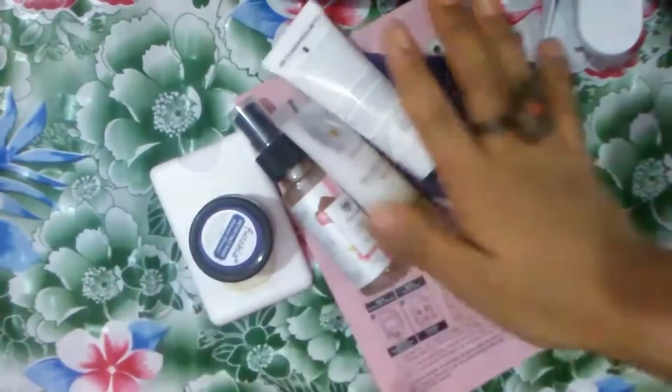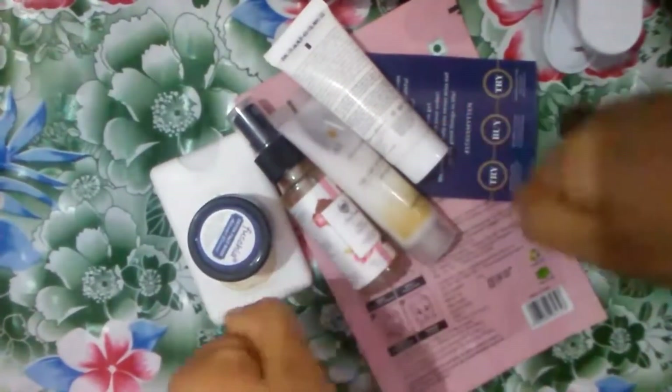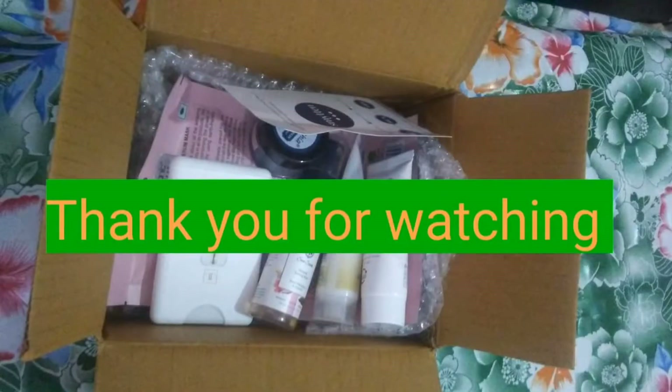So friends, these are all the free sample products I got from Smitten. I hope you liked this video. If you did, please don't forget to give a thumbs up, and I'll see you in my next video. Thank you!